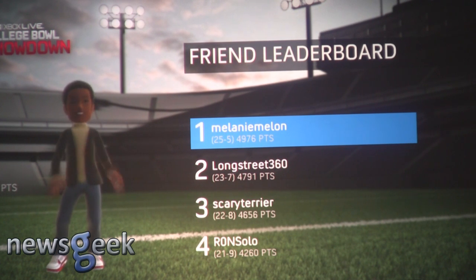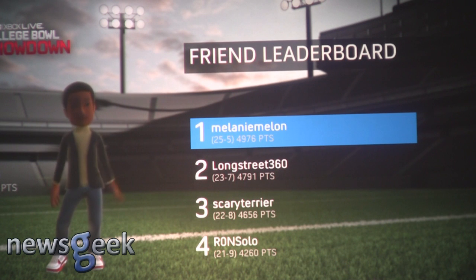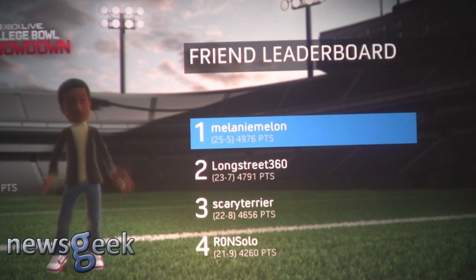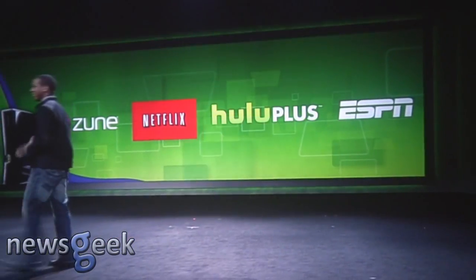This is only the beginning of our exclusive partnership with ESPN, the worldwide leader in sports. Fans can look forward to more ESPN, more games, and more new ways to enjoy sports with their friends, only on Xbox Live. So there you have it — all of your entertainment: music, movies, TV, and sports, all on Xbox Live, all with the magic of Kinect, and it's all happening right now. Thanks for your time.